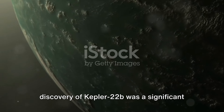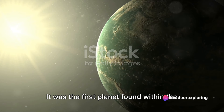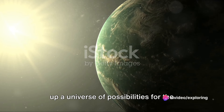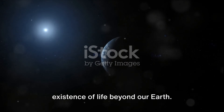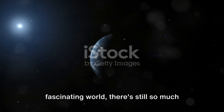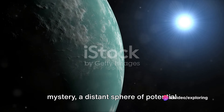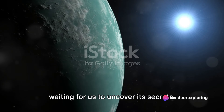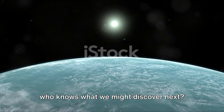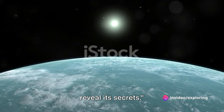The discovery of Kepler-22b was a significant milestone in our search for Earth-like planets. It was the first planet found within the habitable zone of a sun-like star, opening up a universe of possibilities for the existence of life beyond our Earth. But as much as we've learned about this fascinating world, there's still so much we don't know. Kepler-22b is a planet shrouded in mystery, a distant sphere of potential waiting for us to uncover its secrets. As our technology continues to advance, who knows what we might discover next.